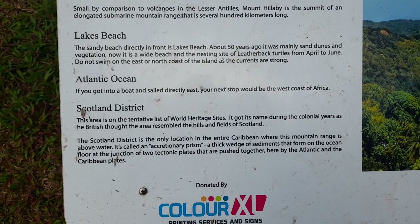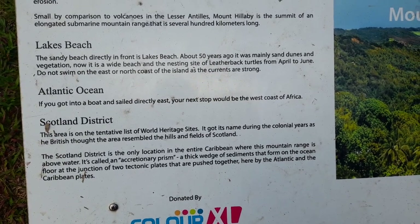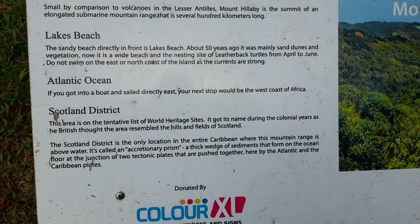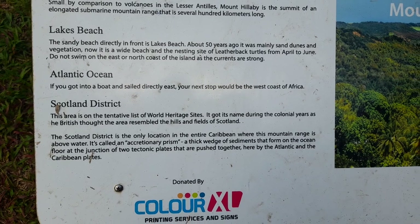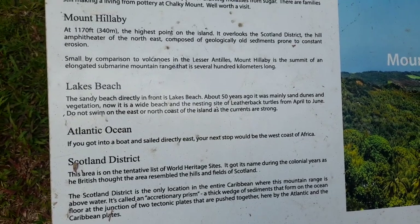Lake's Beach: the sandy beach directly in front. About 15 years ago it was mainly sand dunes and vegetation; now it is a white beach and the nesting site of the leatherback turtles from April to June. Do not swim on the east or north coast of the island as the currents are strong.